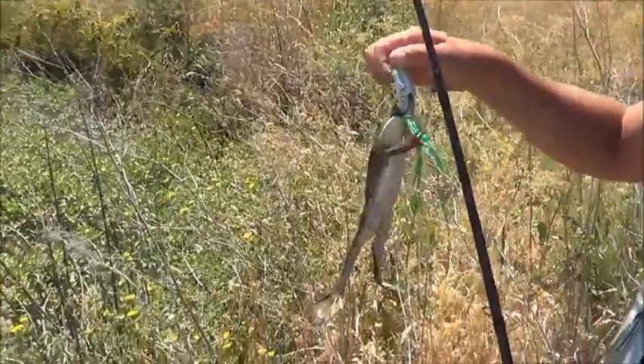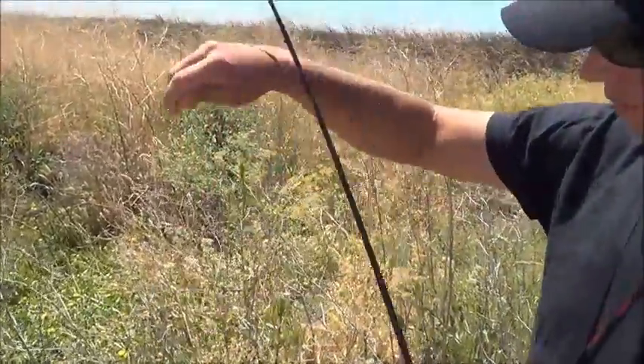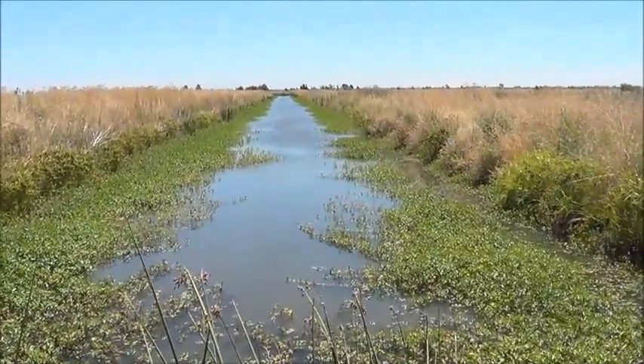We're gonna try and catch a bass, and of course he's gonna throw the live frog back. Oh well, we'll try again.